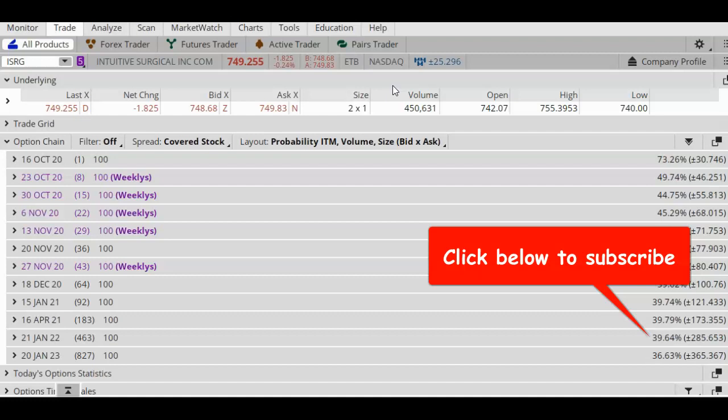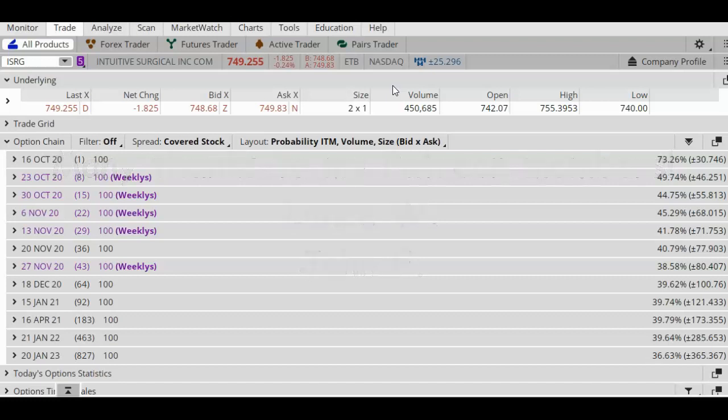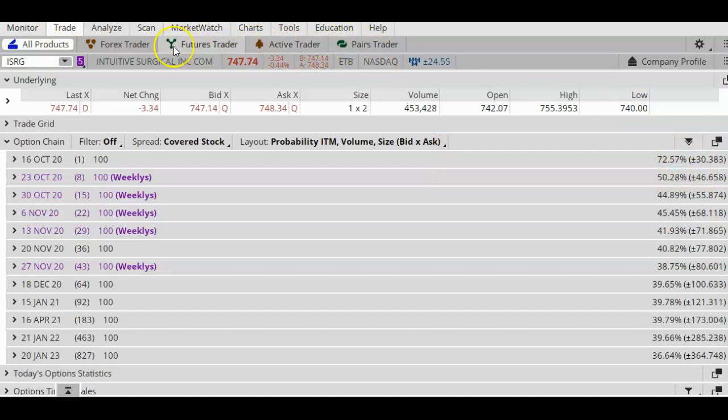Before I start today's lesson, please remember to subscribe to my YouTube channel by clicking on my face at the bottom of the screen — it is free to subscribe. If you're not already a Patreon member, please consider joining by clicking on the link at the top of this page. Patreon members have access to exclusive members-only videos and the opportunity to ask me questions about trading. In this lesson I show you all the steps that I go through before I place an earnings play.